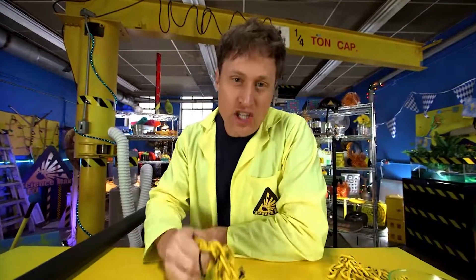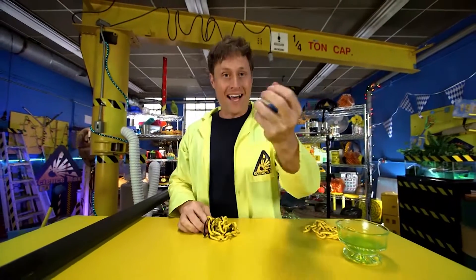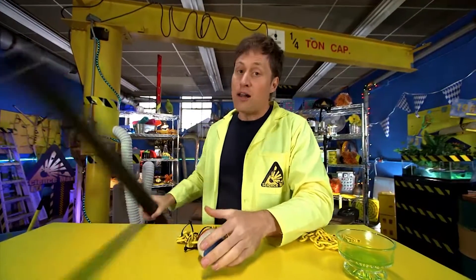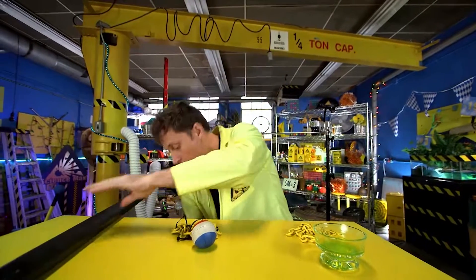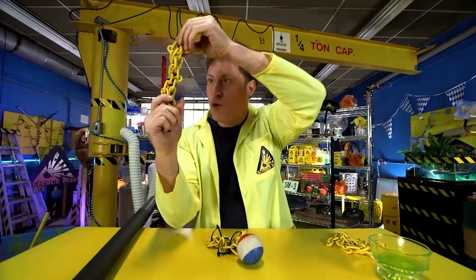I know a chain doesn't really bounce, but rubber polymers do. Now, when it gets to a solid polymer like plastic, there's a lot more links, and it's all kind of interconnected, and it doesn't move at all.